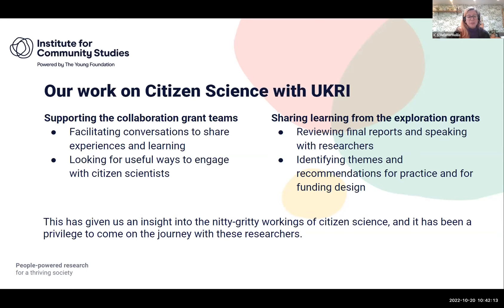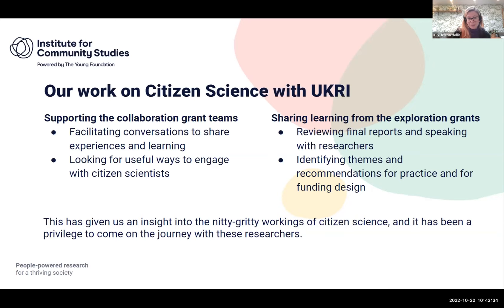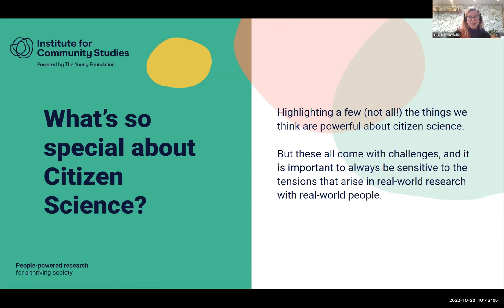It's been such a privilege to hear from researchers about the journey they've been on — the nitty-gritty of what goes on when you conduct citizen science, which gives you an insight much richer than a polished final paper. From that work I'm going to pick out three things that are quite special and interesting about citizen science. Wherever we can point to a strength of this methodology there's always going to be some tension and complexity, and I think that's an interesting part of the conversation.